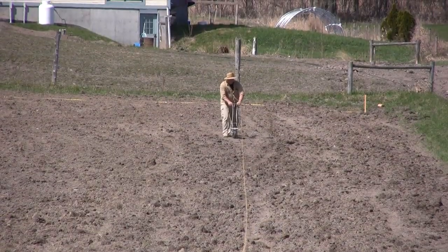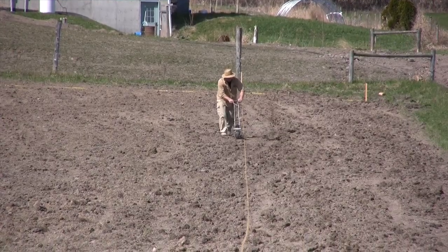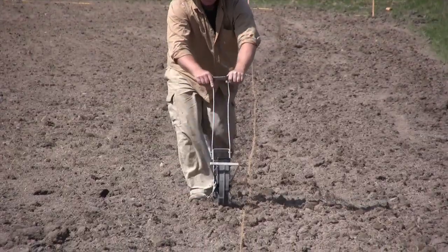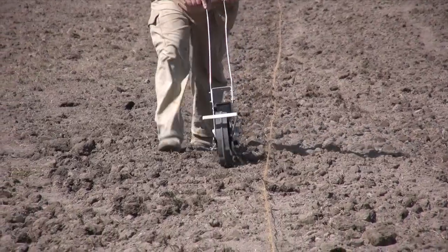We're going to use this push seeder along with stakes and strings and push the rows of seed, laying them down one row at a time. We're going to have 30 rows, 500 feet long. Then over the course of the season, after the plants are established, we'll be cultivating in between them with the horses.